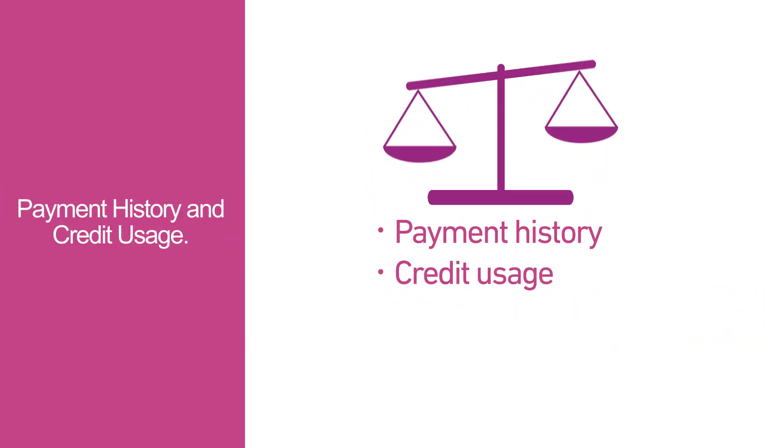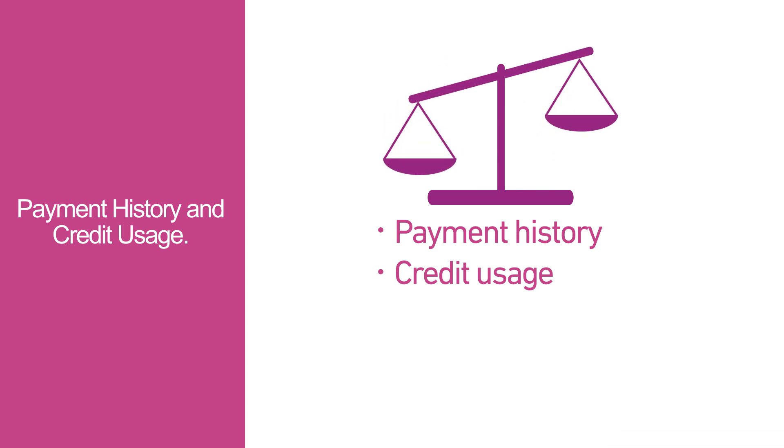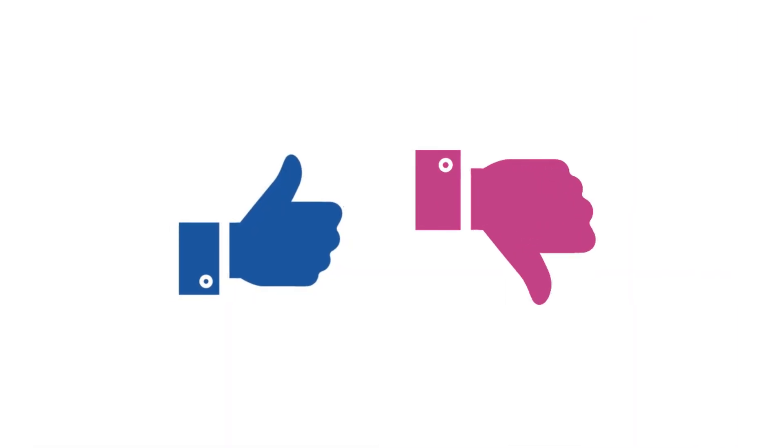Payment history and credit usage are two of the most important factors, followed by age of accounts, inquiries, and types of accounts. Understanding how each factor plays a role in your FICO scores helps you know what habits help or hurt your credit.